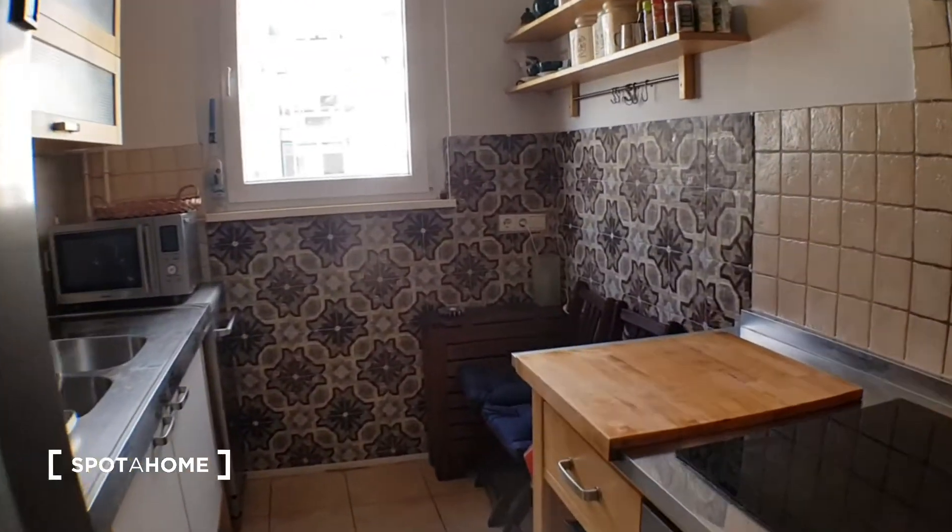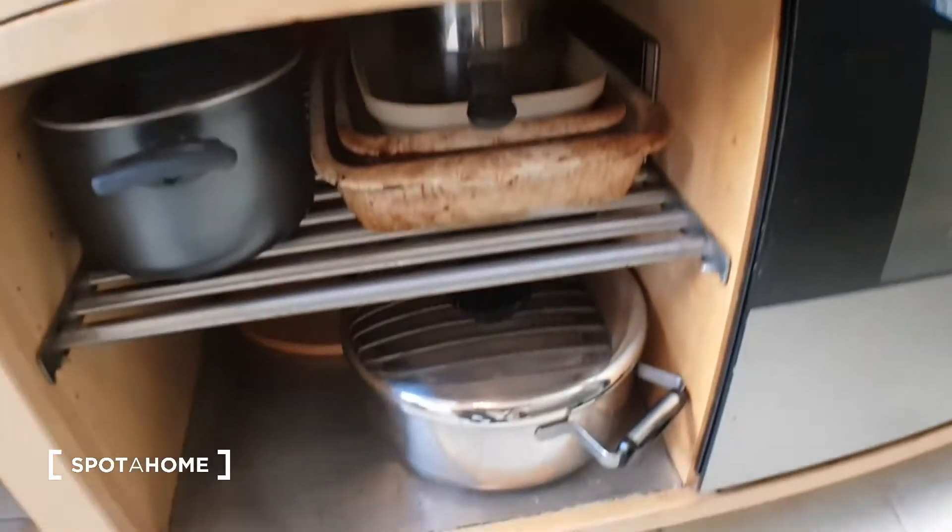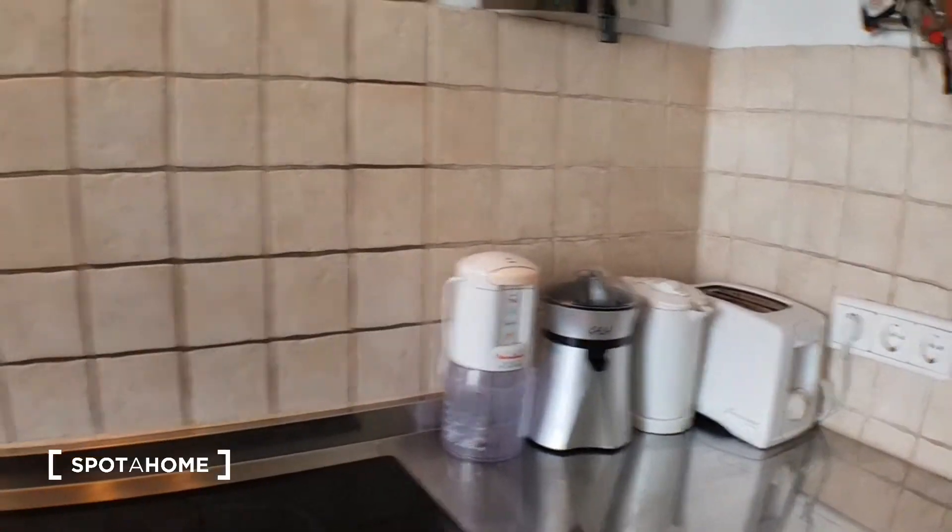Let's start from the kitchen. The kitchen is fully equipped. You have here the hob, the oven, pans and pots, more pans over there. The toaster, mixer, you have the microwave.